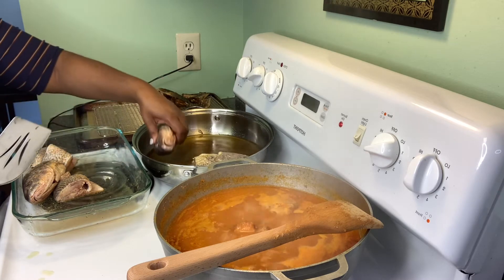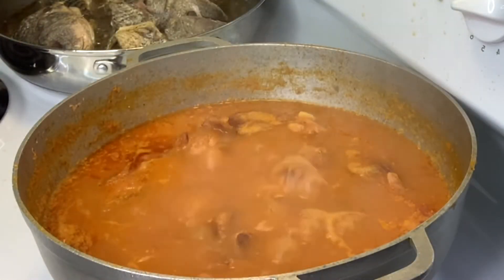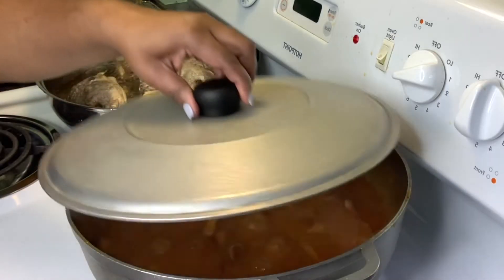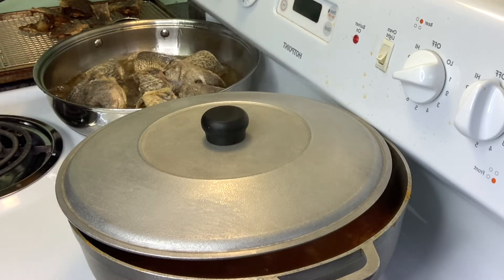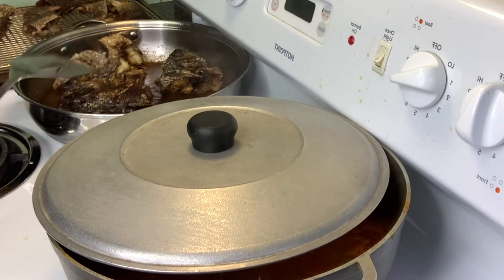Around the edges of the pot, you can see oil separating from the actual juices, which means it's cooking very well. I'm covering the pot with a little opening so steam can escape but it doesn't overflow. The fish is still frying hard — it's not time to flip yet. Some of the fish has been flipped already, and I'm waiting for the other side to cook nice, hard, and crispy.